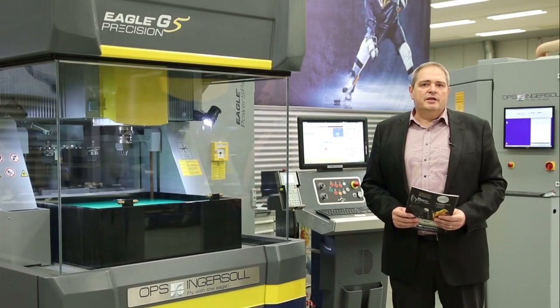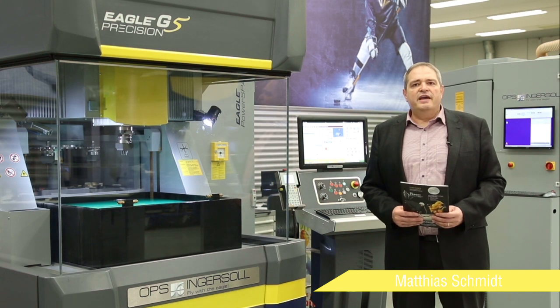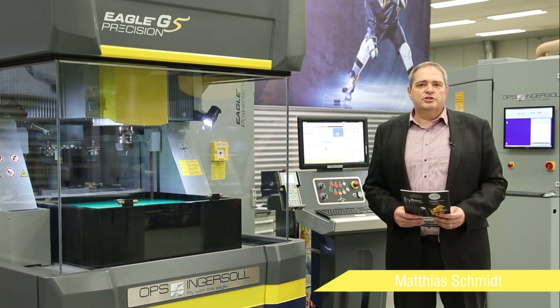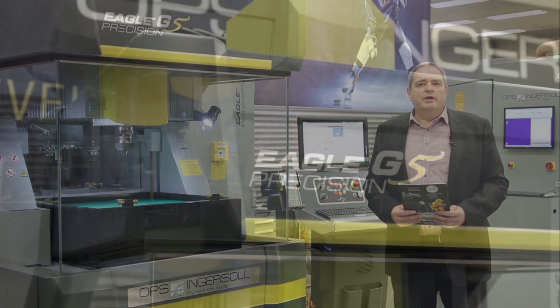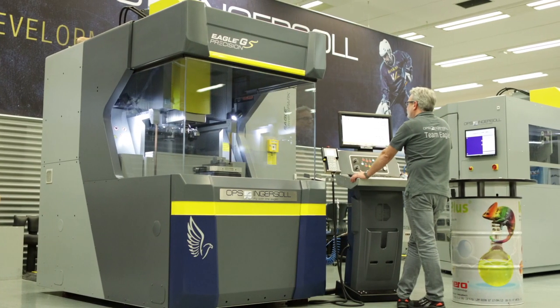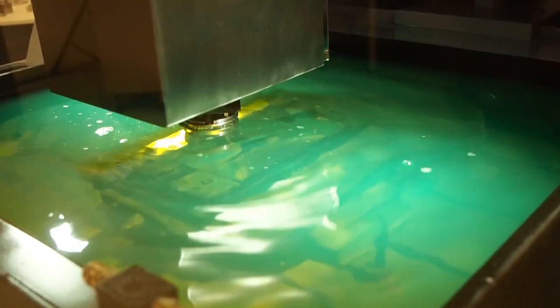My name is Matthias Schmidt and I'm Sales Manager at OPS Ingasol in Burbach. Today we'd like to introduce to you our handling system MultiChange. MultiChange has been upgraded specially to work with our Eagle G5 Precision, which is a high-precision EDM machine specially designed for multi-cavity work.